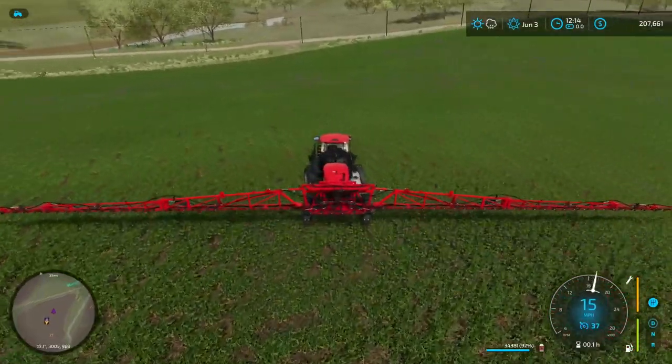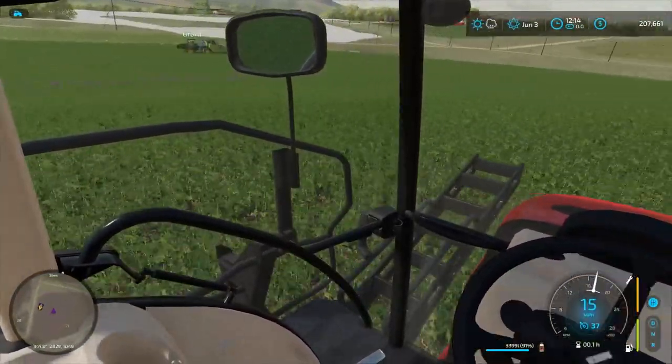It's fun knocking out fields super quick. Yeah. Okay, we are done with that field already.